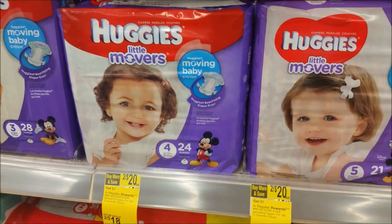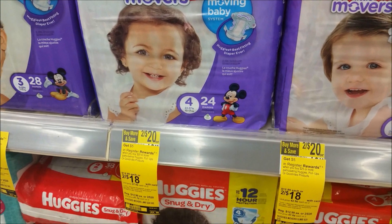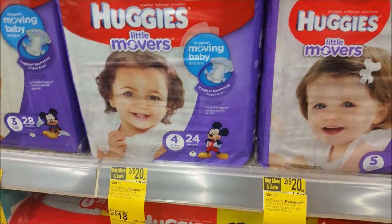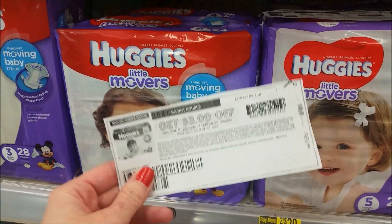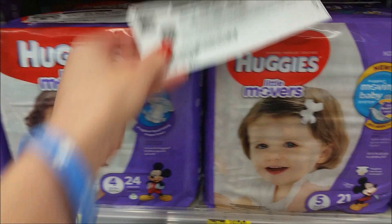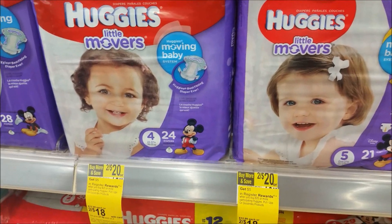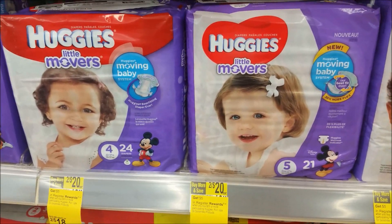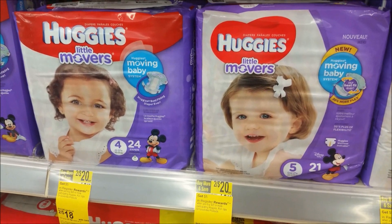The next deal is on Huggies diapers and pull-ups. They are on a promo this week, two for $18. And also when you spend $25 or more, you'll get a $5 register reward. So you're going to pick up two Huggies and one pull-ups. Use two of the $3 off one coupons from coupons.com and one $2 off one for the pull-ups, also from coupons.com. There are also rebates on Ibotta — $2 off one for Huggies and $2 off one for pull-ups. You'll pay $19 out of pocket, receive the $5 register reward, submit $4 in Ibotta credits, making each pack $3.33 each when you buy three.